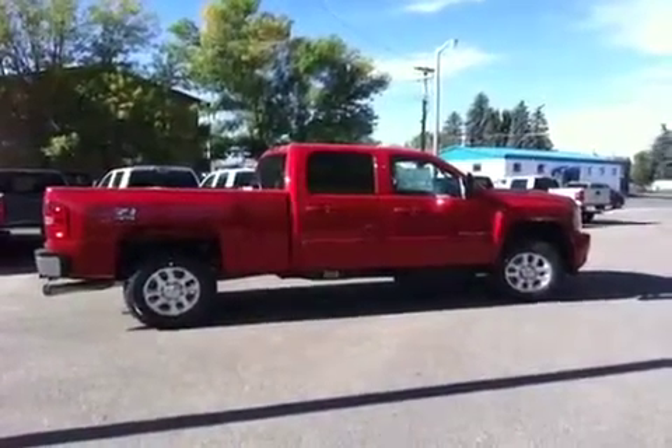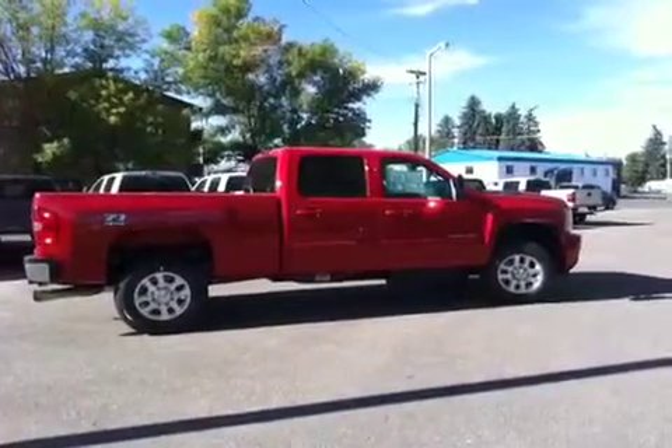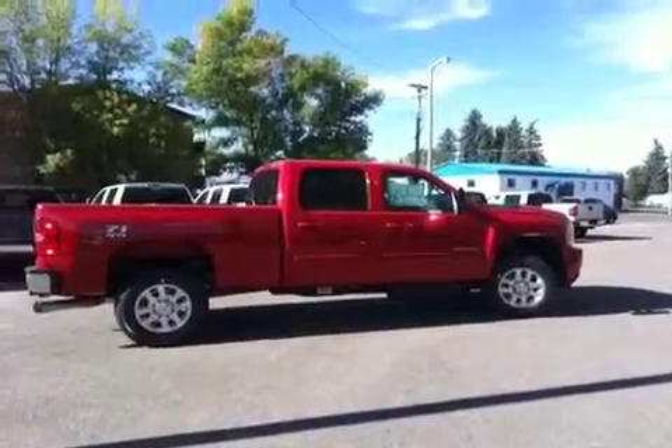So there you have your diesel one-ton heavy duty. Come on down to Brooks Motor Products for a test drive today.